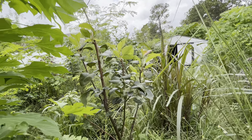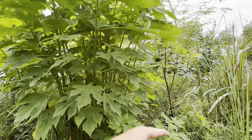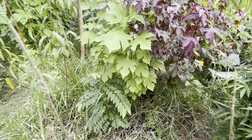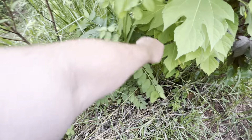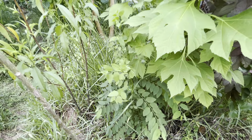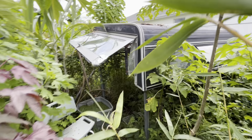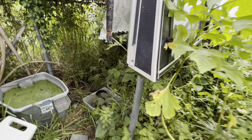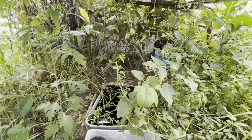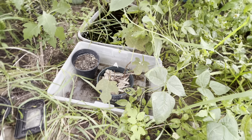Roselle is growing really nicely but no flowers or calyxes yet — the calyx of the roselle is what you eat, but the leaves are really nice too. Some more edible leaf hibiscus. More Napier grass to cut. Barbados cherry tree is growing nicely, still flowering, but no fruits yet — I'm still hanging on for some of those fruits. Never got to try it before, really looking forward to it.